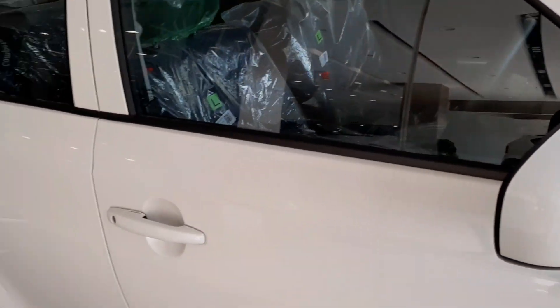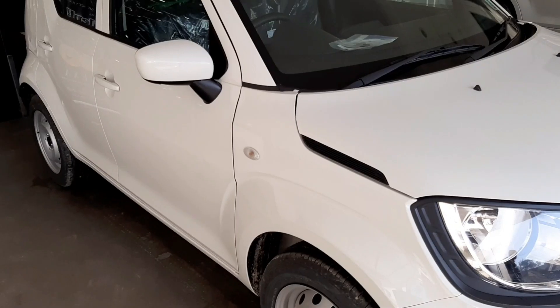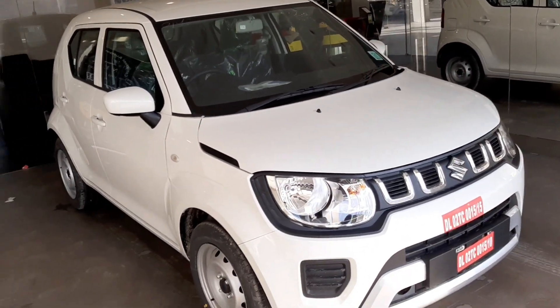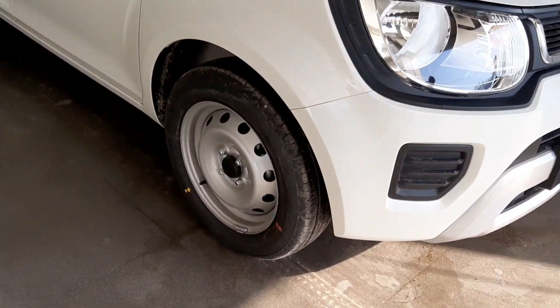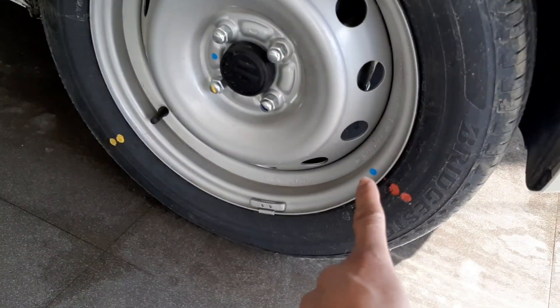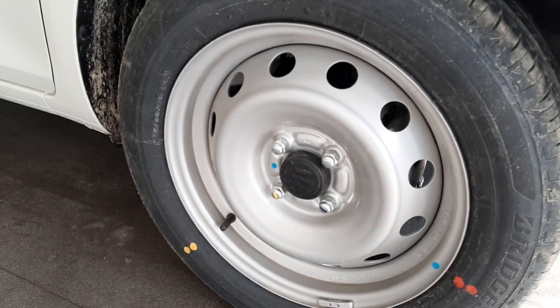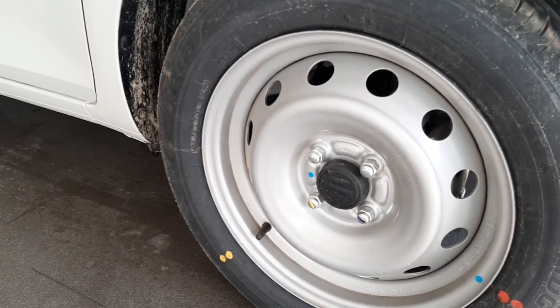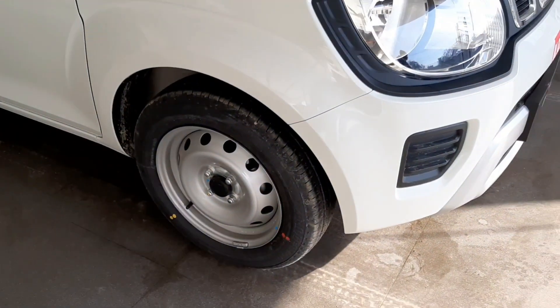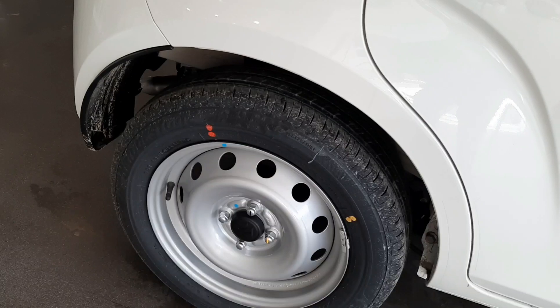This has also been completely checked — we have no dent here. An important thing: when you take the car, the tires should have red and yellow color marks. What you are seeing here — the red and yellow marks — means the tires are original from the company and have not come from outside. You will find this mark on all four tires. This is the front wheel on the driver's side, and this is the back wheel — look at the red and yellow point.